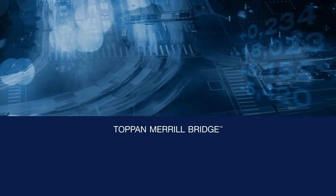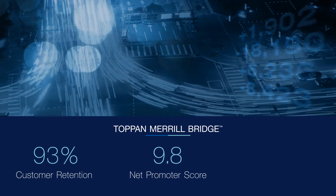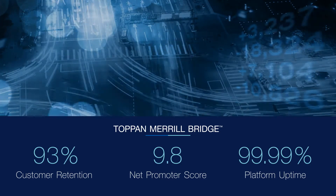The reaction of our customers since the acquisition of Merrill by Topan has been fantastic. Our most recent scores speak to not only the relationship, but how we're really a trusted partner in being there for our clients 24 hours a day, seven days a week, 365 days a year.